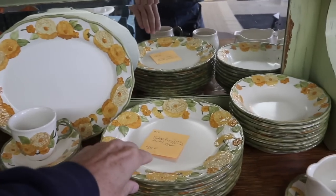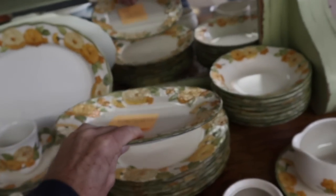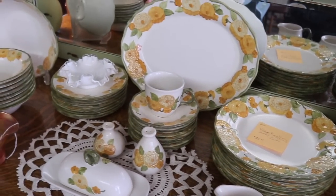This was by the Metlox company — Metlox Poppy Trail — and they only want $85 for 54 pieces. That's actually a really good price. If I was still doing more pattern matching, I'd have to pick it up for that. You can see it's very late 60s, early 70s colors with that Harvest Gold and the avocado.